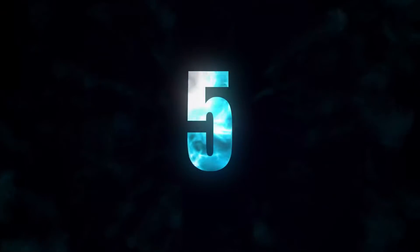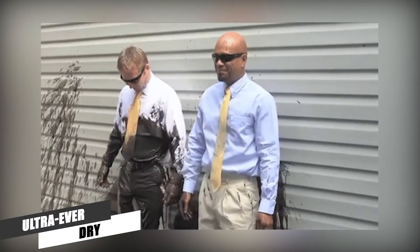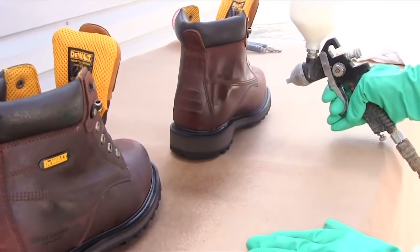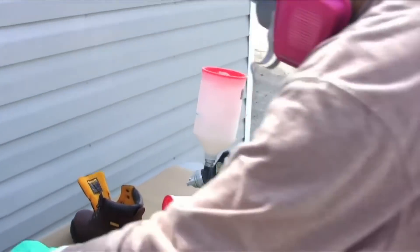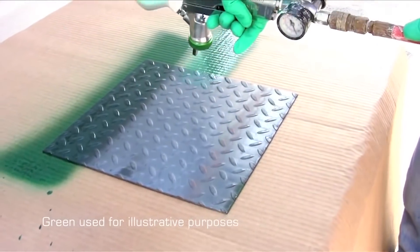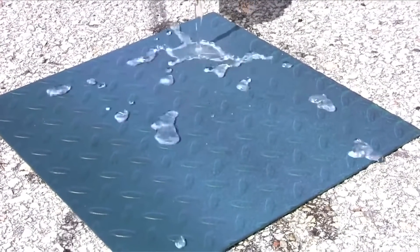Number 5: Ultra Ever-Dry. Ultra Ever-Dry is an amazing invention that completely repels almost any liquid. It uses superhydrophobic and oleophobic coating technology, and uses proprietary nanotechnology to coat an object and create a secure wall of air on its surface. This secure wall repels water, refined oil, wet concrete, and other liquids.